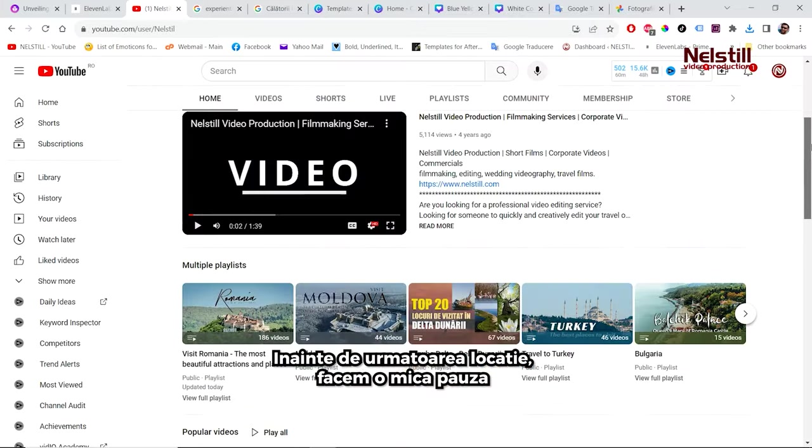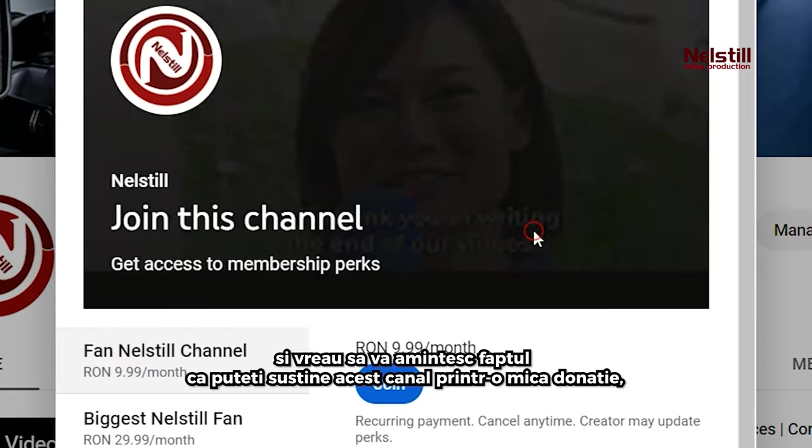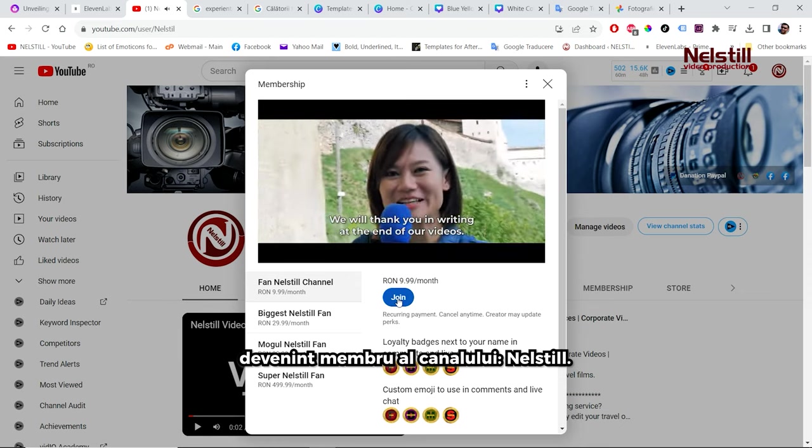Before the next location, we take a short break. I want to remind you that you can support this channel with a small donation, becoming a member of the Nellstill Channel.